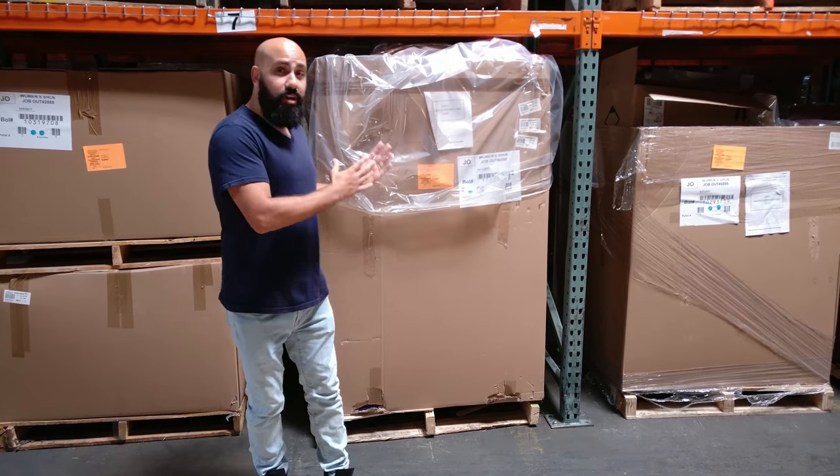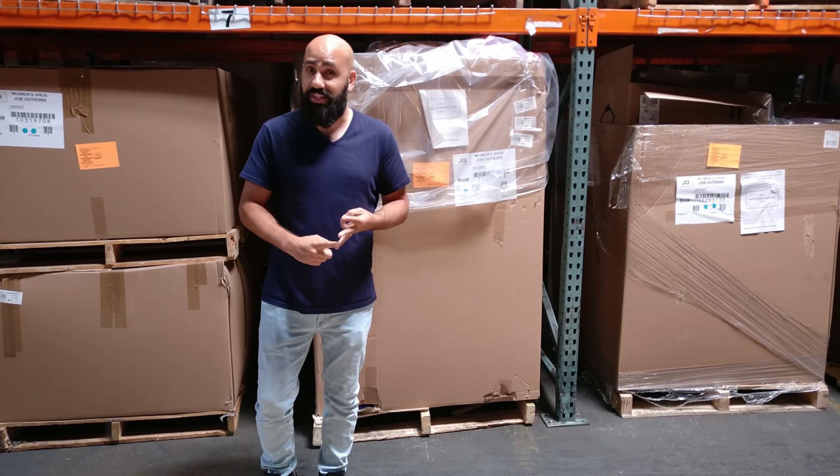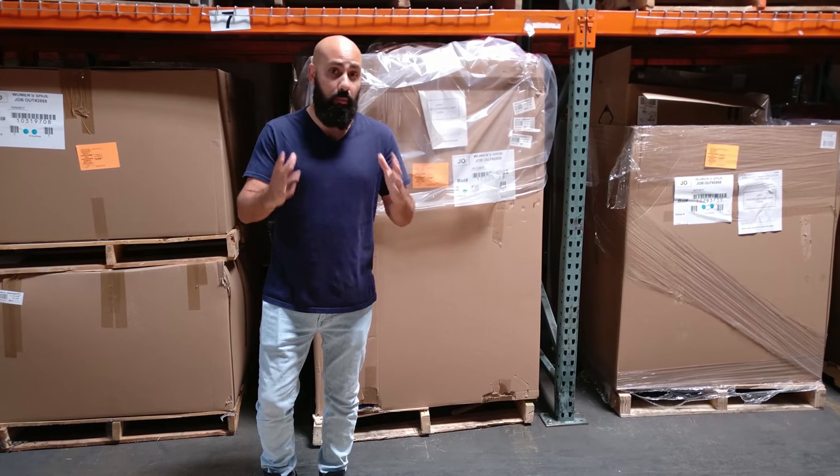These come from a higher end department store so you can expect to find brands such as Guess, Calvin Klein, Jessica Simpson, Steve Madden, Carlos Santana, and a bunch more in there.